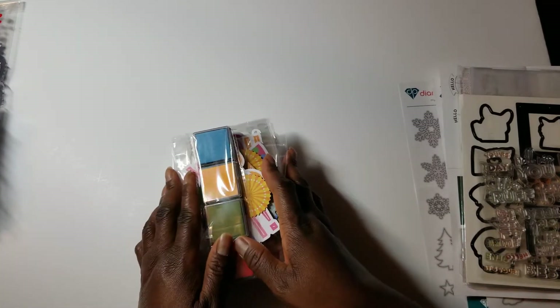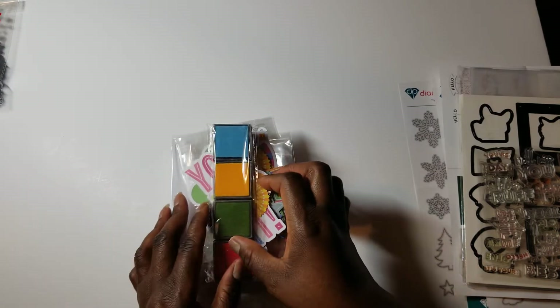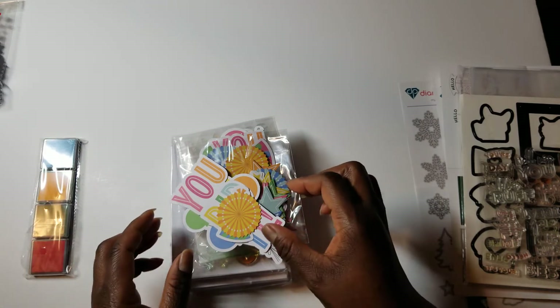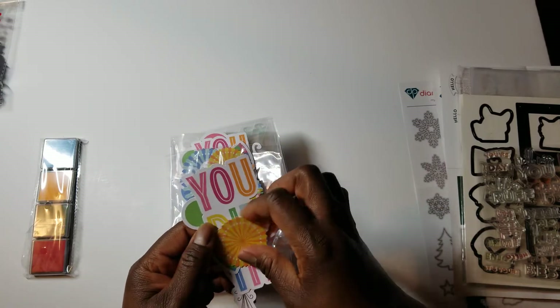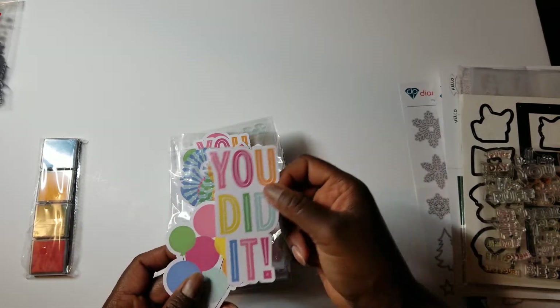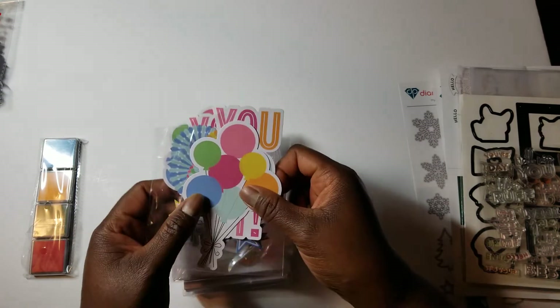They have another card kit that was also on sale and I got it for $4, and this one I think is a phenomenal buy. It has four little ink squares, a package of ephemera — and again, very thick. They're like rosettes, party hats, stars, phrases like 'you did it,' and balloons.